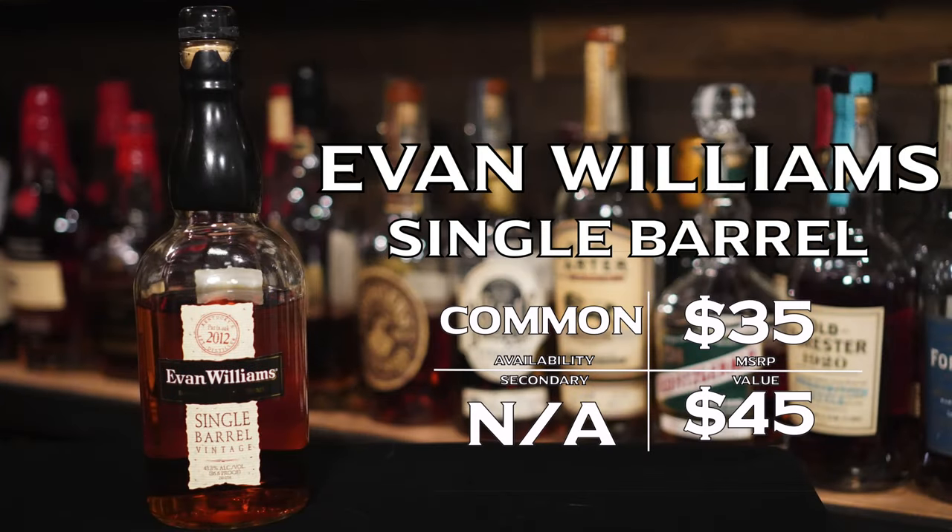Next up tonight we have Evan Williams Single Barrel. Some of you may be Evan Williams white label fans — don't get me wrong, it's a great bottle at a great price, one of my go-to mixers and a favorite bourbon of mine. However, to step up in price to get to the Evan Williams Single Barrel is worth it. This is a tremendous sipping bourbon for those of you who have never had it. On the nose, I'm getting a little bit of hay — not strong or off-putting — a hint of maple syrup, some butterscotch, a nice herbal presence, and a hint of clove, just ever so faint.